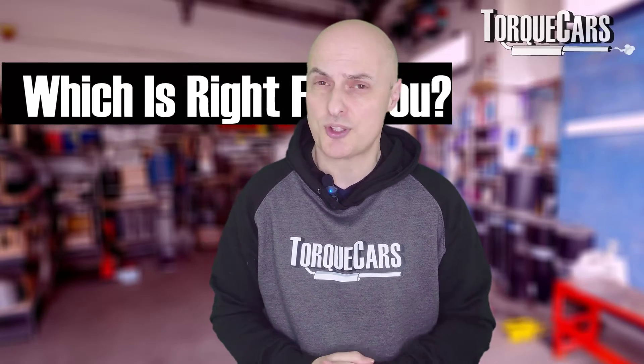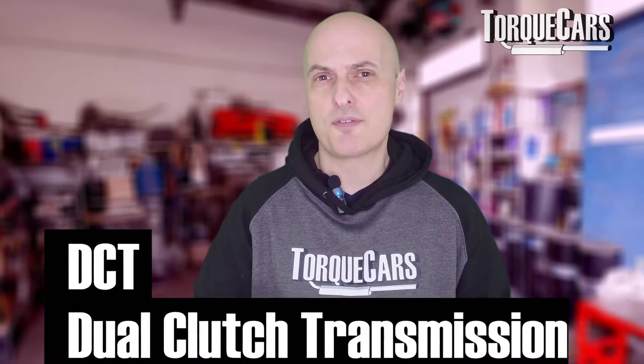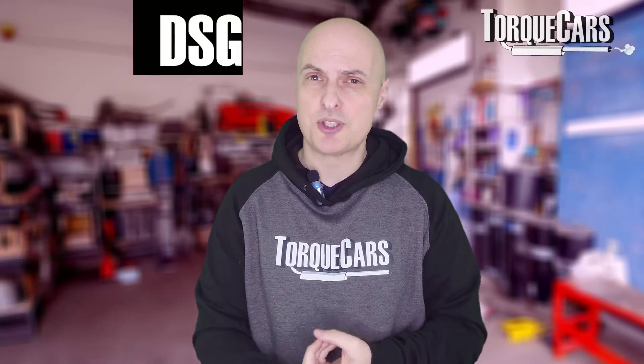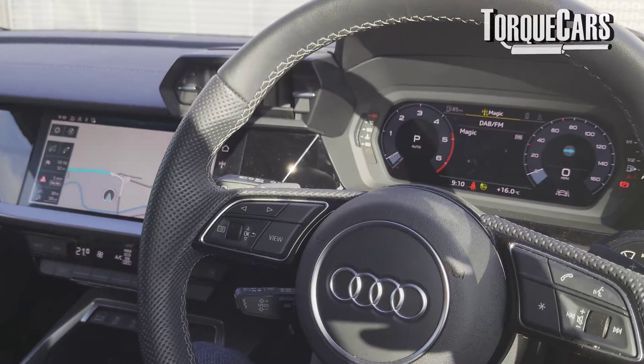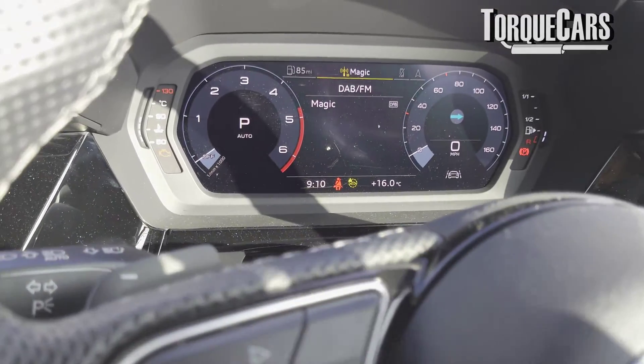So which is the right gearbox for you? It depends what you're after. The CVT tends to be perceived as the more economical gearbox, though there are some problems to be aware of — they're quite complex and expensive when things go wrong. But for overall fuel economy in day-to-day running, the CVT is probably your best bet. If you want the ultimate drive and fastest acceleration times, then the dual clutch systems — the DCTs, DSG, or S-Tronic — are really the ones to go for. They are out and out the performance option.